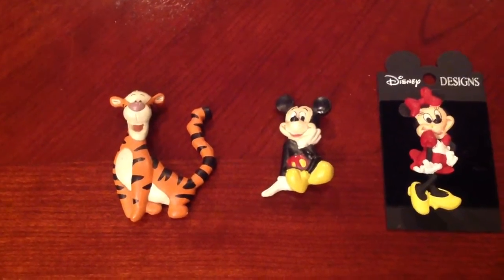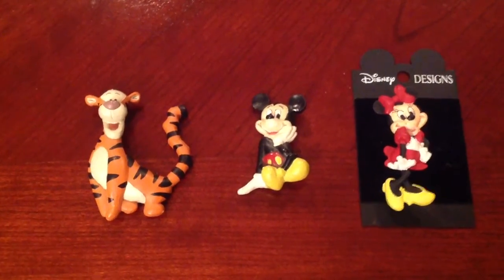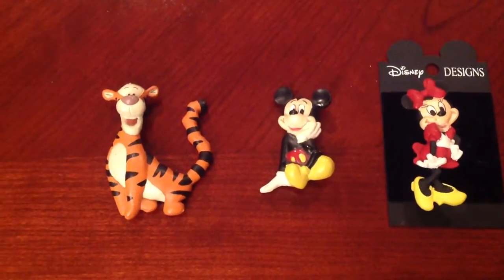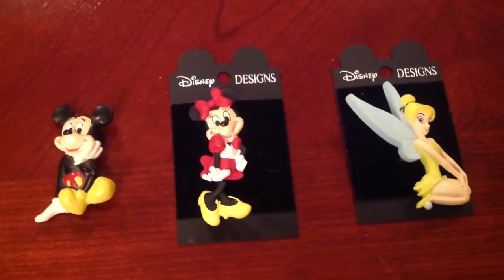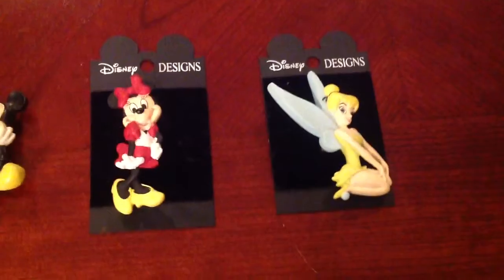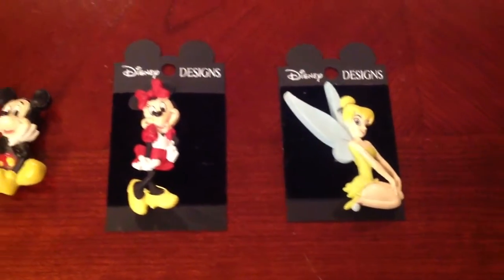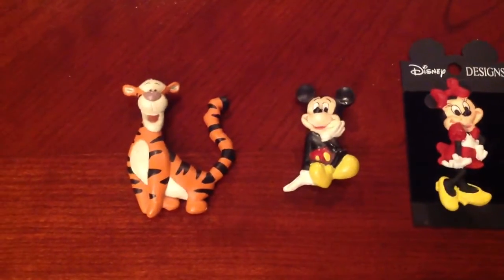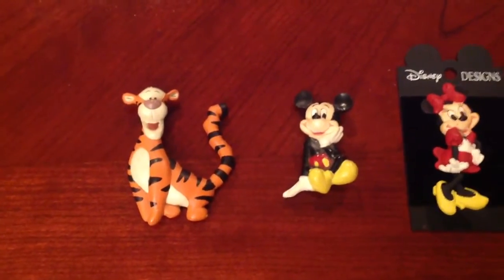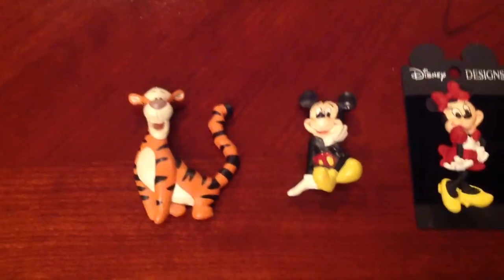These right here are part of the Disney Design Collection. You can see the Tigger, we got Mickey, Minnie right here, and Tinkerbell. They're all pretty large pins. I think they're kind of technically before pin trading became official, but I still thought they were pretty cool and worthwhile to show.